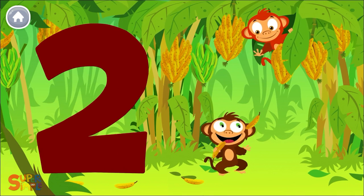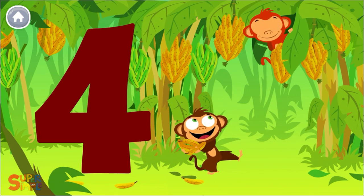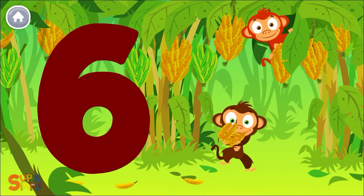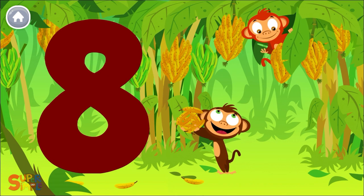1 banana, 2 bananas, 3 bananas for me. 4 bananas for me. 4 bananas, 5 bananas, 6 bananas for me. 7, 8, 9.